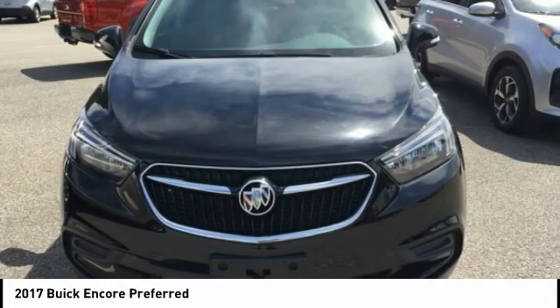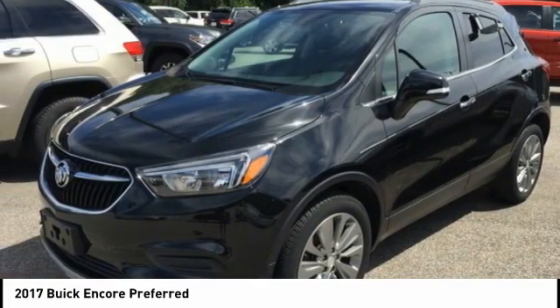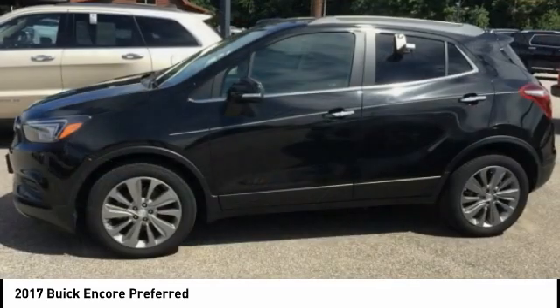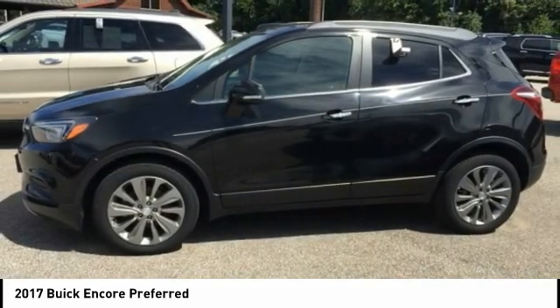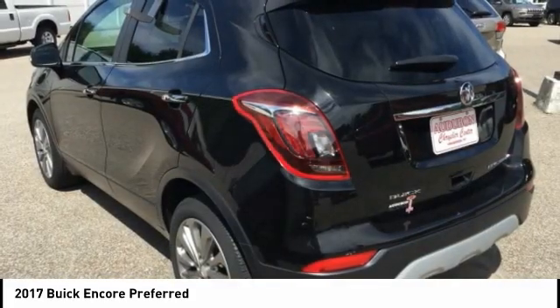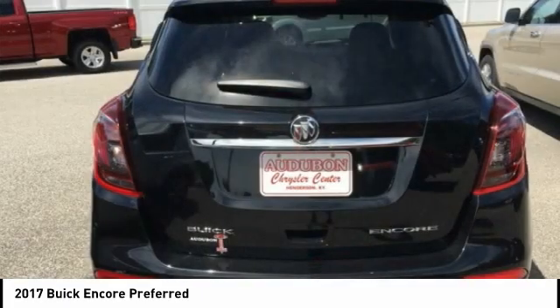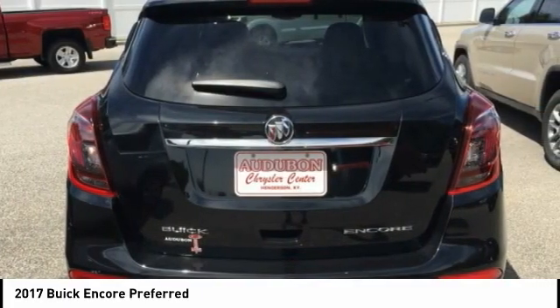and surrounding Kentucky locations. The 70 twilight metallic 2017 Buick Encore is equipped with an Ecotec turbo 1.4-liter variable valve timing DOHC four-cylinder sequential MFI engine, producing 138 horsepower — 102.9 kilowatts — at 4,900 revolutions per minute.